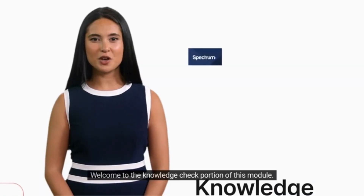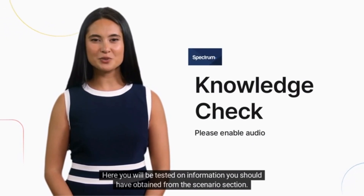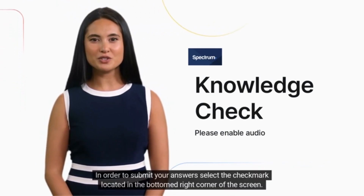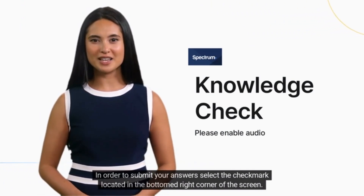Welcome to the knowledge check portion of this module. Here you will be tested on information you should have obtained from the scenario section. You will be tasked with answering each question as accurately as possible. In order to submit your answers, select the check mark located in the bottom right corner of the screen.